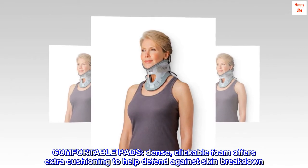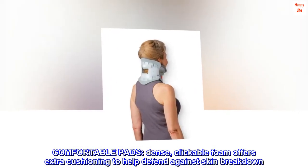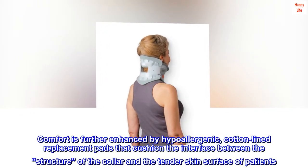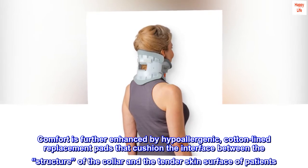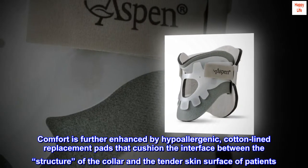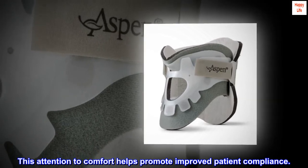Comfortable pads. Dense, clickable foam offers extra cushioning to help defend against skin breakdown. Comfort is further enhanced by hypoallergenic, cotton-lined replacement pads that cushion the interface between the structure of the collar and the tender skin surface of patients. This attention to comfort helps promote improved patient compliance.